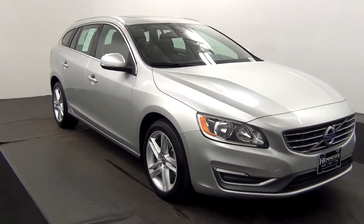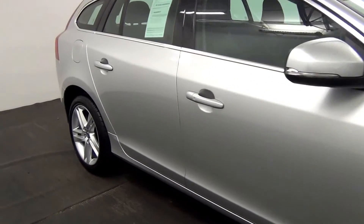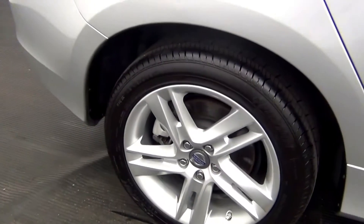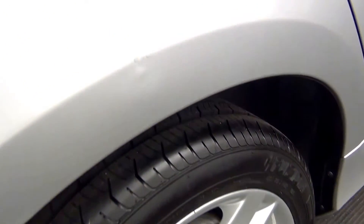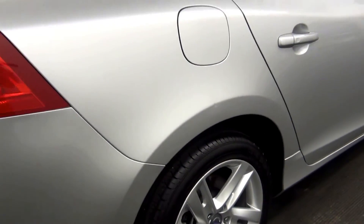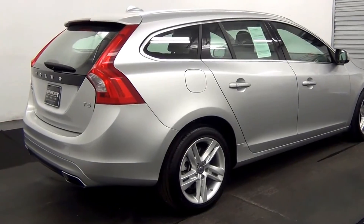Front of the vehicle looks good, there are some paint touch-ups here, small dents also. The rest of the passenger side looks good.